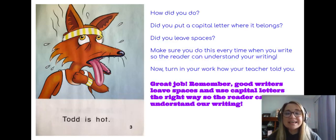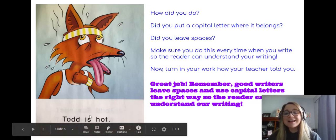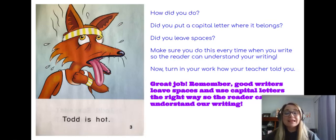All right boys and girls, it is time for you to check your writing. Right down here you'll see the words: Todd is hot. Todd is capitalized — nothing else. Just his name and the first letter of the first word in the sentence. There is spacing in it. So if you did that, awesome job! If you didn't, remember it for next time. Because boys and girls, good writers leave spaces and use capital letters the right way so the reader can understand your writing. It helps us as readers and when we're writing too.